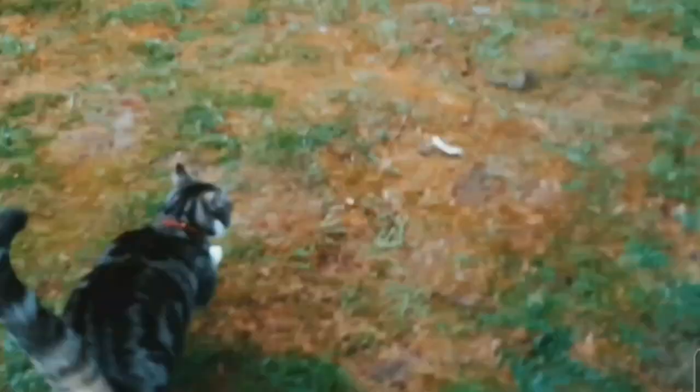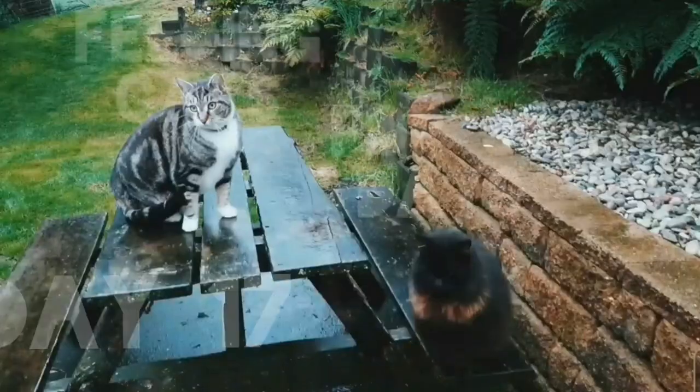Welcome back to feeding cats for 30 days. Day 17. It's quite dark out there and it's time for me to feed the cats.